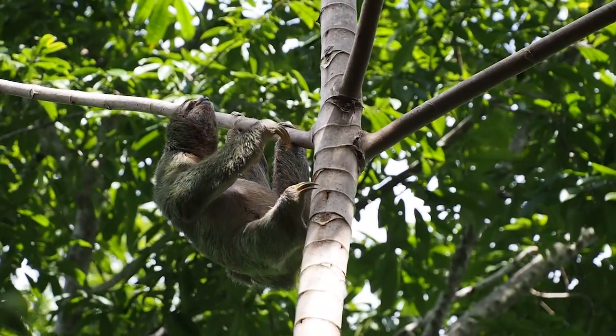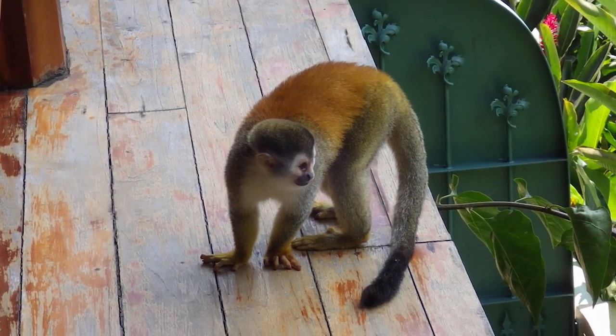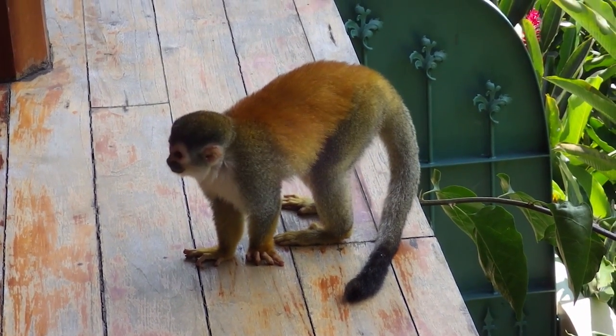Shooting mammals in the Manuel Antonio Beach area is absolutely fantastic. Going to the actual state park made it very easy to find these, but all around in the environment there are all sorts of sloths — the two-toed and the three-toed sloths — and all four types of monkey population that you'll find in Costa Rica.